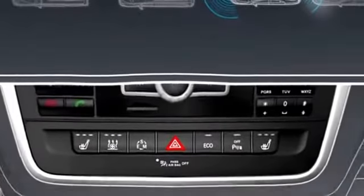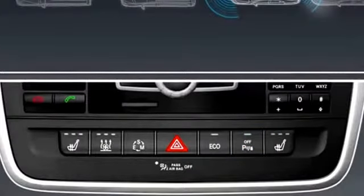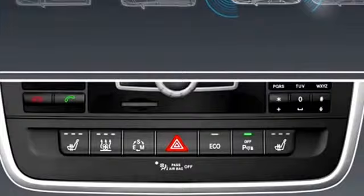Parktronic is automatically activated when you switch on the ignition. When Parktronic is switched off, Active Parking Assist is also unavailable.